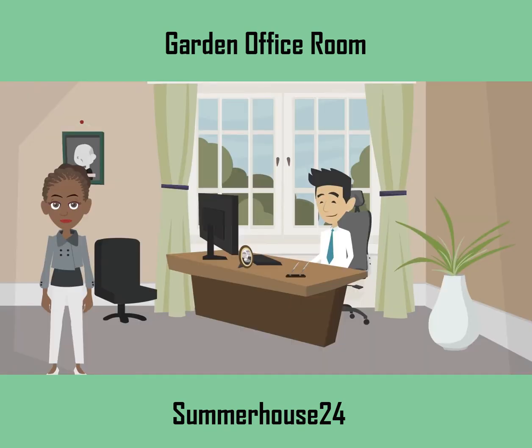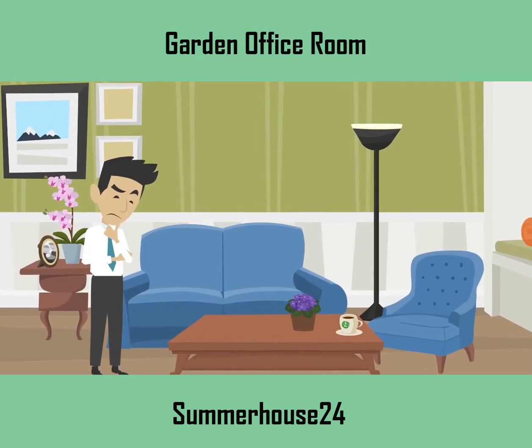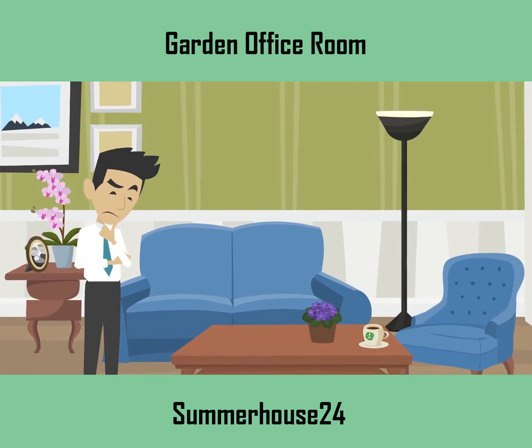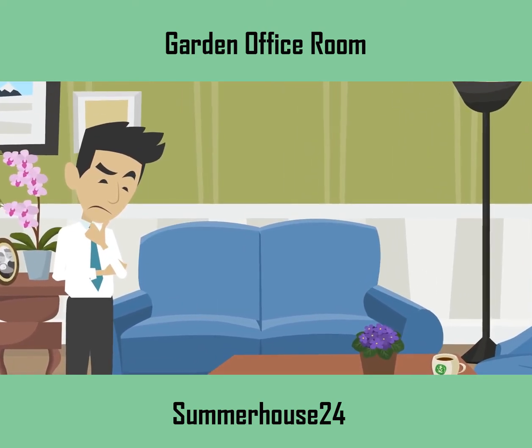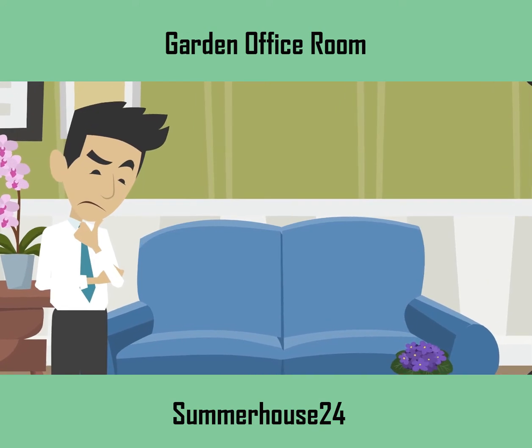This is Richard, planning to manage his office work from home so that he can spend more time with his family. He made several plans for constructing a wooden garden office room on his own over the last few months, but unfortunately it's not working and he is losing hope of constructing such a building.